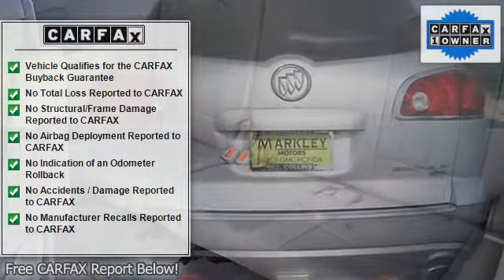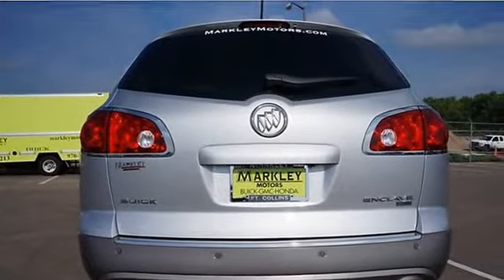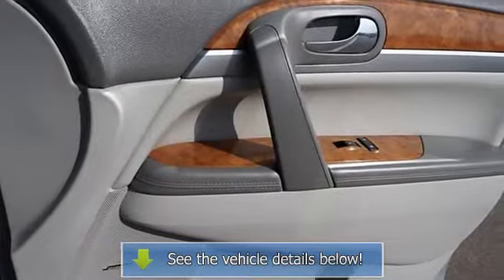With just one previous customer, this vehicle has been treated with kid gloves, and it shows. Designated by Consumer Guide as a premium midsize car Best Buy in 2011. For more information regarding this vehicle,